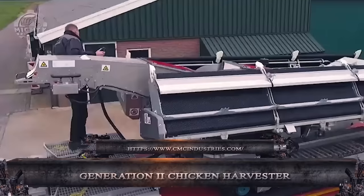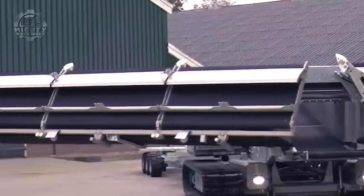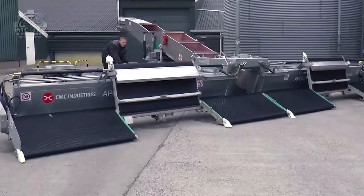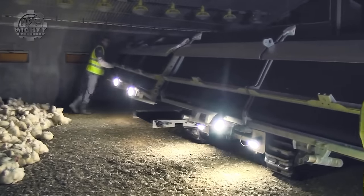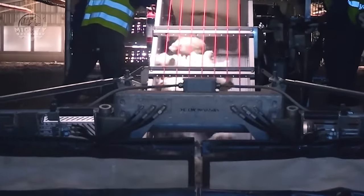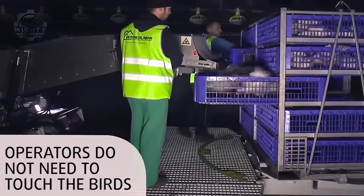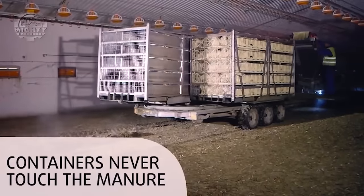An automated device called the Apollo Universal is made to catch and move chickens in poultry farms with efficiency. Catching belts are used to move hens toward the rear of the machine. The chickens are then moved to a central area by a sequence of conveyor belts, and positioned over containers by a caging belt operated by a person to guarantee uniform distribution. Each container is filled with the exact amount of birds thanks to a computer system that measures weight. Apollo Universal provides enhanced animal care, increased efficiency, biosecurity, and possible profitability.